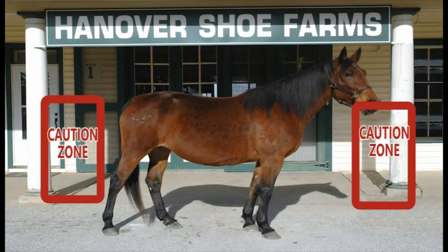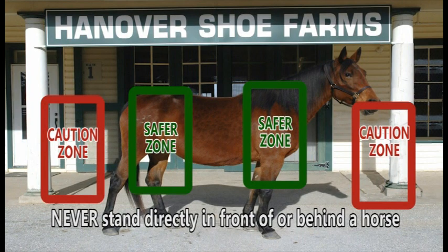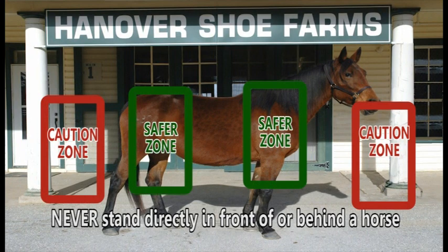There are caution zones and safer zones to remember when working with horses. If you stand close to and alongside the horse, you are in a safer zone. If you stand directly in front of a horse or behind it, you may be in danger of being kicked or struck by a hoof. Even if the horse takes fright and rears up, you are in a fairly safe position if you are alongside him. Horses can rear up and strike very quickly if frightened. Stay alongside the horse and pay attention at all times.